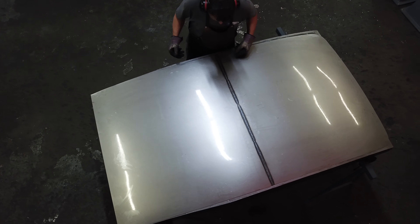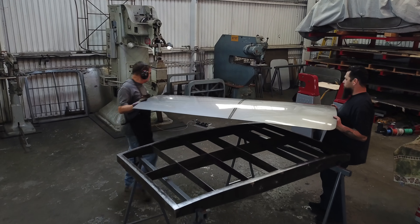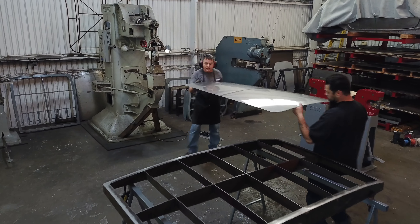I've made over 2,500 roof inserts and door skins so far in my career, and the most challenging of all is the Model A sedan.